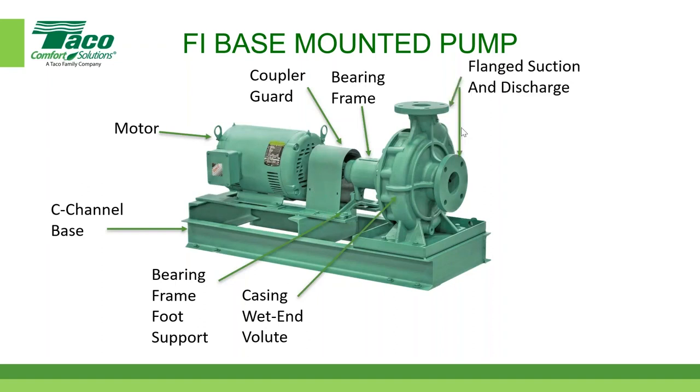The pump has flanged suction and discharge — 125-pound ANSI flanges as standard, with a 250-pound ANSI flange available as an option. The 250-pound version uses ductile iron for added strength. We also have a drip pan with a drain, which catches minor dripping at startup. Not all competitors offer a drip pan as standard — we do. There are also capped gauge ports on the suction and discharge.